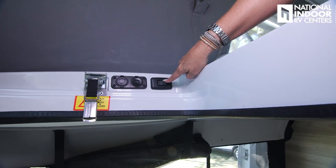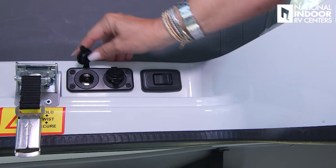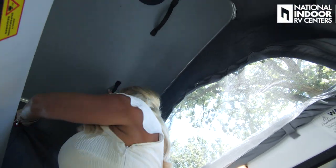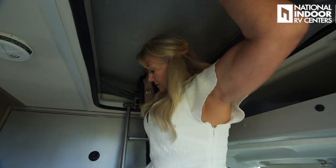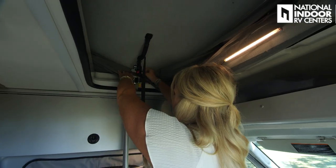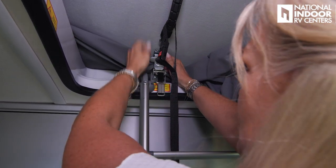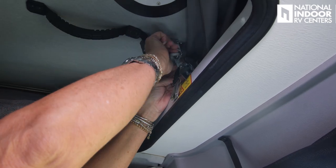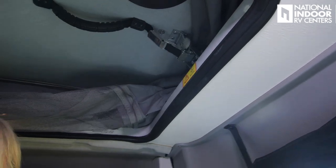Off to the side we have the light switch, USB charging ports, and 12 volt. To shut the pop top, grab the handlebars and pull these red tabs in so that it closes correctly. Lock them back in place — pull the latch down, lock it, tighten it up, and then it just flips. Now do the safety: pull down the latch, hook it, tighten it. All done.